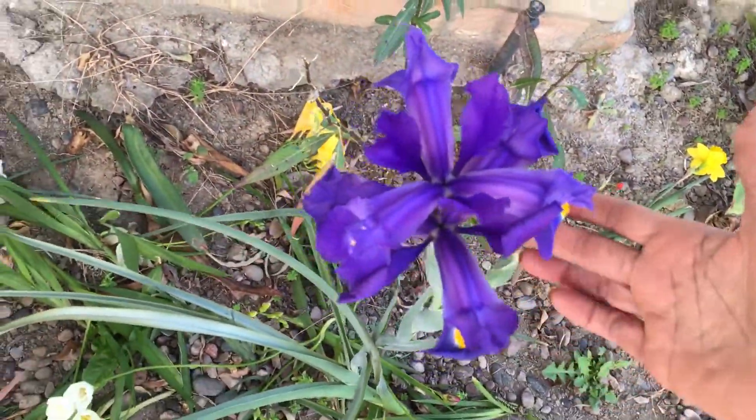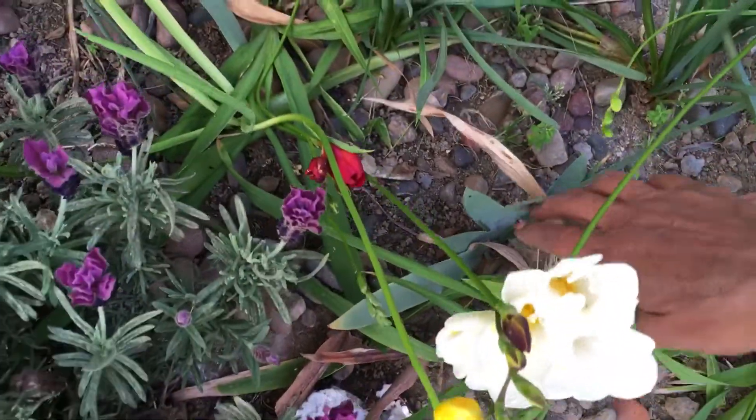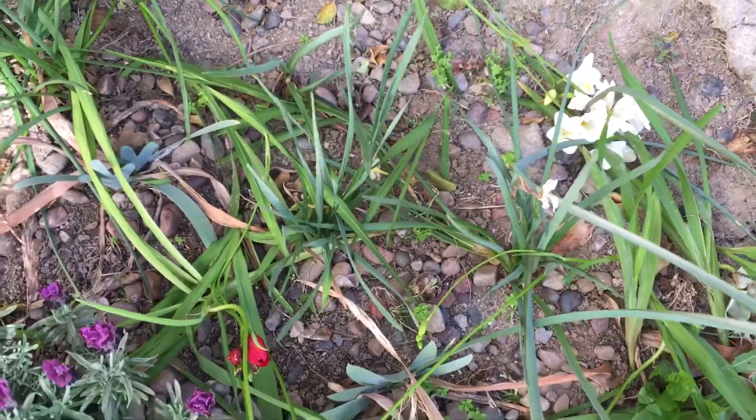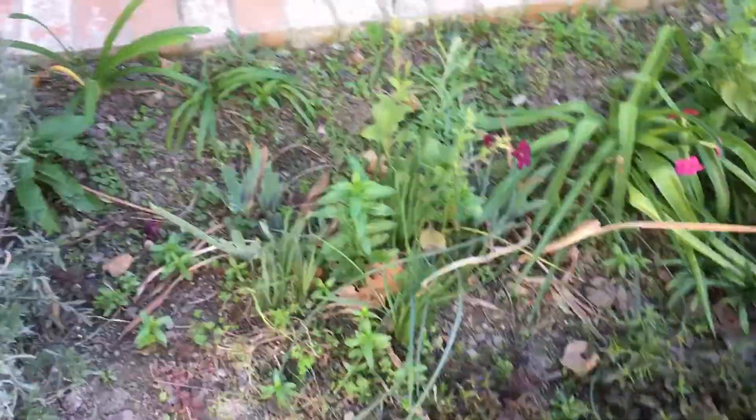I'm thinking I'm going to switch to this iris over here. I don't get enough rainfall for an iris that grows all year long — it's barely making it over here, whereas I get a really good iris show over here where I water.